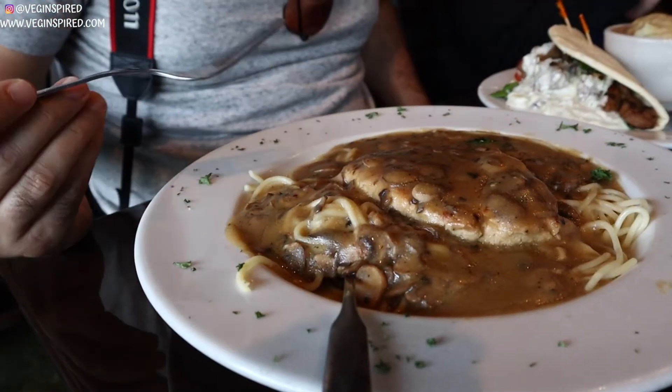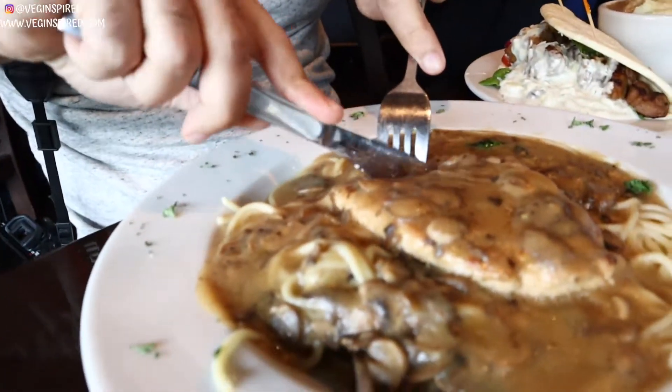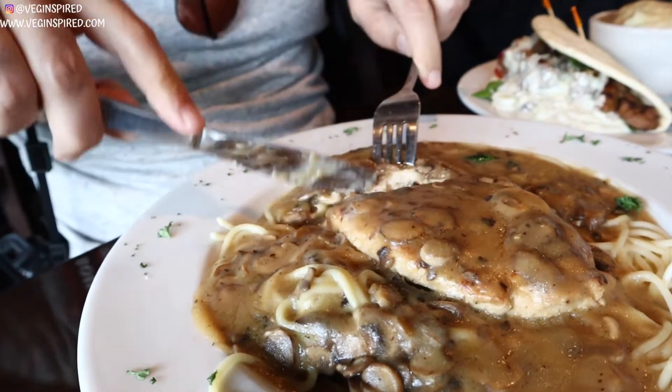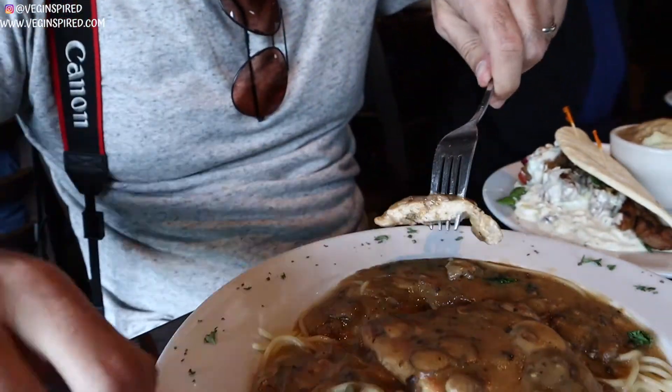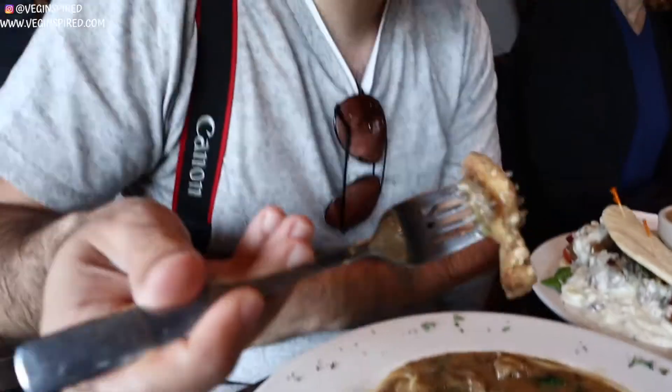I got the chicken marsala and it looks and smells awesome! Digging in — it's bright and flavorful, tastes like marsala. The chicken is pretty awesome, though I'm not sure what they use.